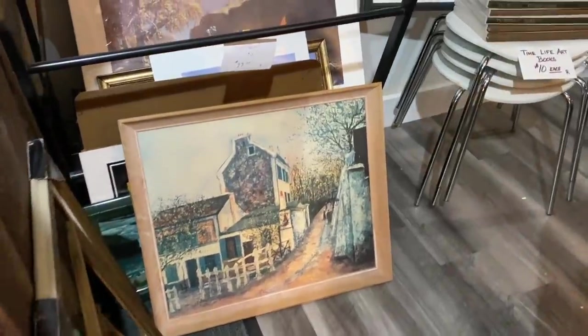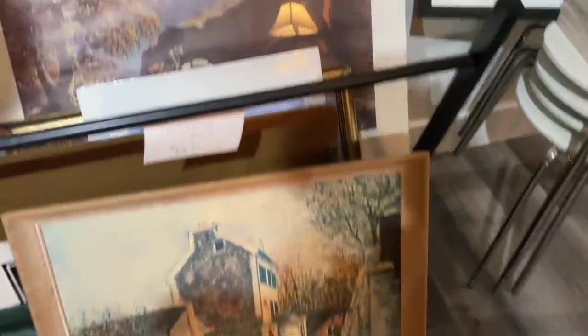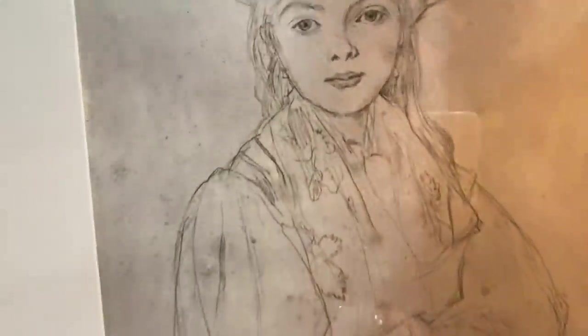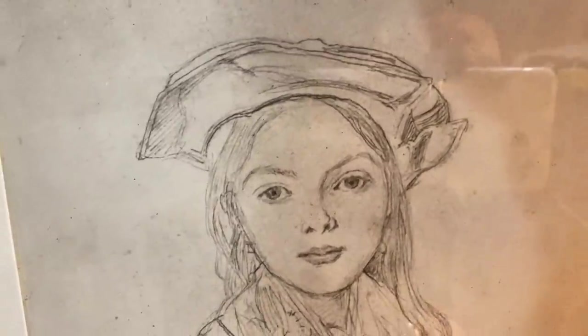I'm really hoping that I can find some art. I've struck out the last few times I've been out antiquing and looking for something original. Now she's really beautiful — I think that this is an original sketch. I really love pencil sketches and charcoal sketches. It's got a signature there. She's $45.